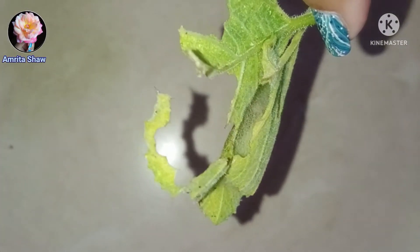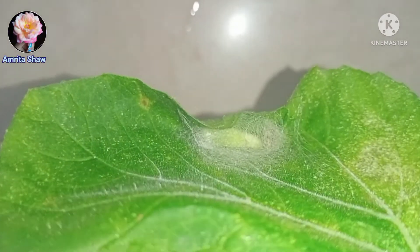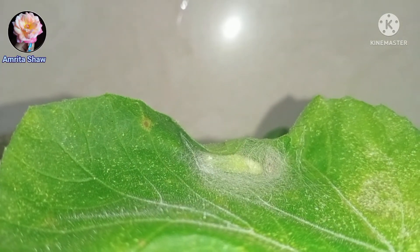From what I know, butterflies come out of a chrysalis, but moths do not form a chrysalis. Instead, they form the pupa inside a cocoon, and from this cocoon they emerge as moths. So what you're seeing here is the cocoon stage of the moth, and it will emerge out from this cocoon.